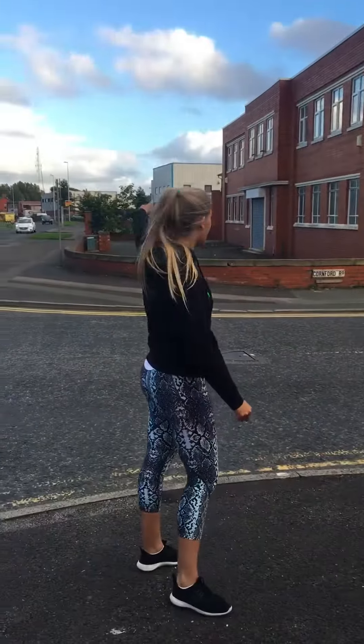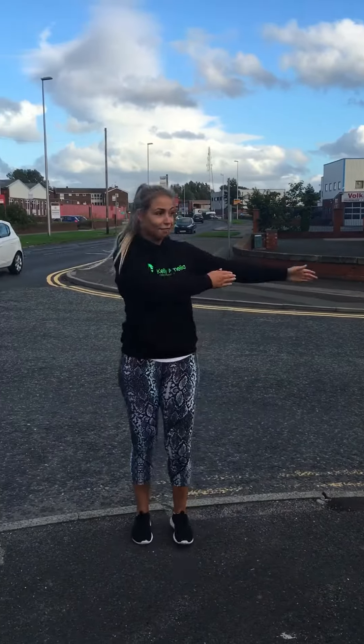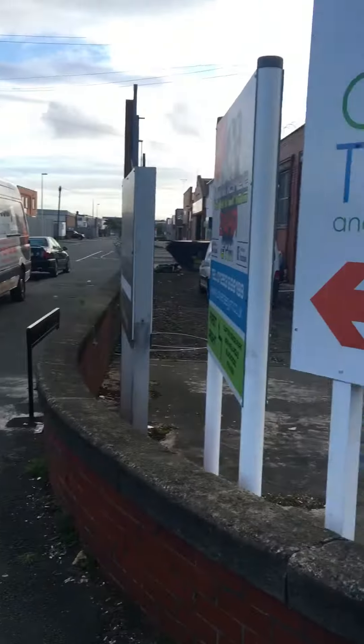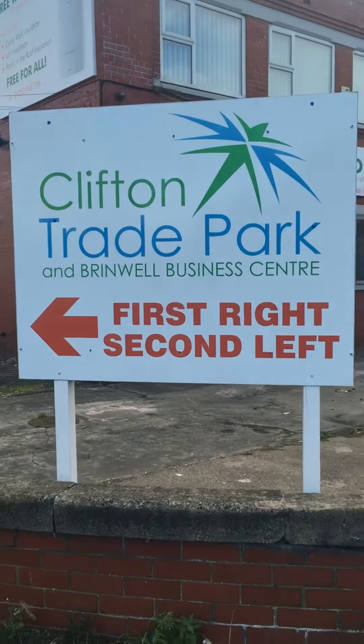Coming from the middle roundabout from the top of Eden Way, you're going to turn left onto Cornford Road. There's a good few signs here, so you're going onto Clifton Trade Park.